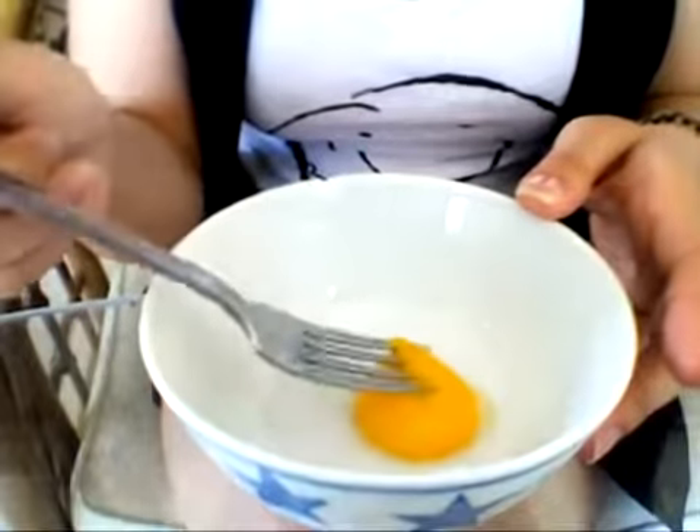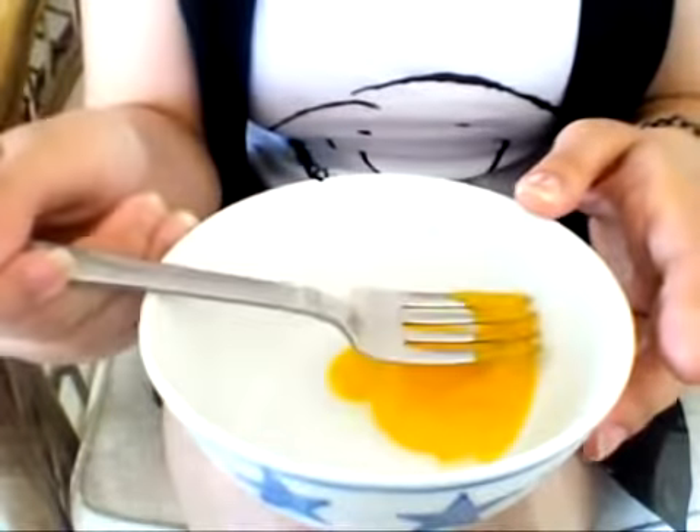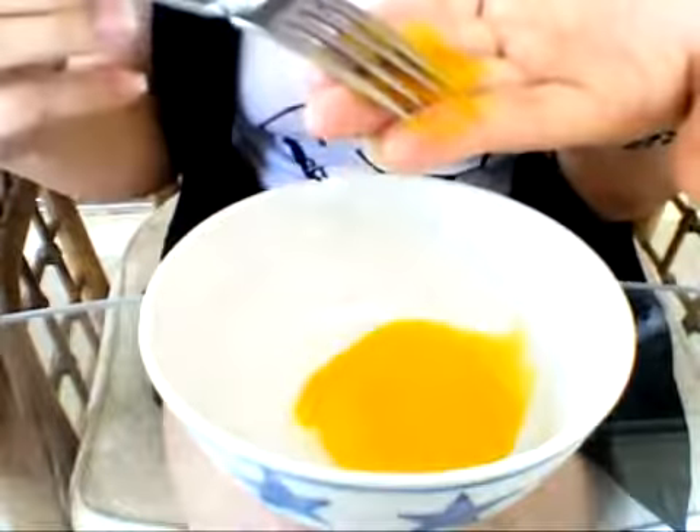Now what to do with the egg yolk? It's a natural moisturizer. Just prick it open and obtain a small amount, then apply it all over your face, evenly covering your face. Now wait for it to dry. Try the smile test again to know when it's ready, and rinse it off. Your skin should feel silky and smooth.